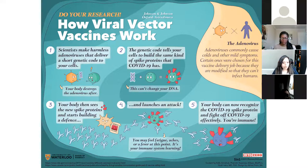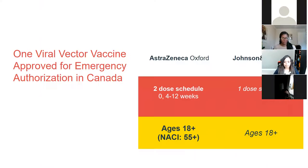Your body can now recognize the COVID-19 spike protein and fight off COVID-19 effectively, and you're immune. There are two kinds of viral vector vaccines: AstraZeneca, which is a two-dose vaccine, and Johnson & Johnson, which is a one-dose vaccine. Both are studied for people over the age of 18. AstraZeneca was reserved for people over 55 because of a very rare risk of blood clots. But Health Canada just issued a statement that the AstraZeneca vaccine will now be used for all age groups above 18, though they will warn about the blood clot risk.